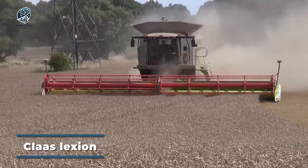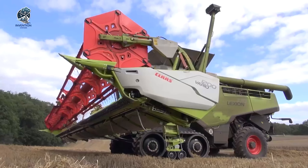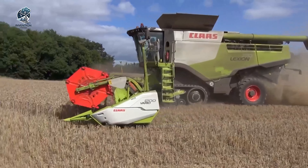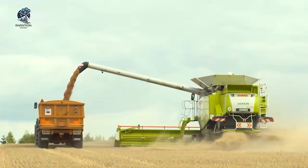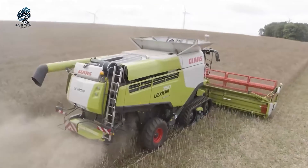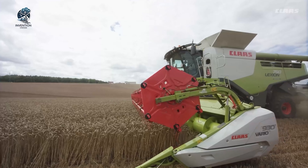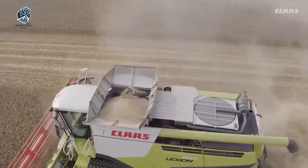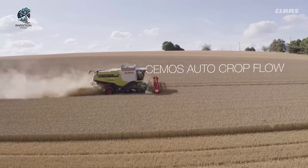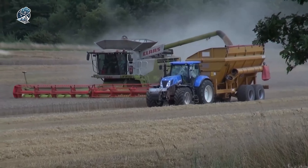The Claas Lexion 770 stands as a pinnacle in high-performance combine harvesters, specifically crafted for large-scale agricultural operations. Boasting advanced technology, it has earned its reputation as one of the most efficient and productive machines in the market. Equipped with cutting-edge technology and a robust engine and transmission system, this combine harvester is designed to effortlessly handle heavy loads, operating at maximum capacity for optimal productivity during harvesting. The presence of a wide-header threshing system facilitates fast and effective harvesting of various crops, making it a versatile solution for farmers with diverse agricultural needs.